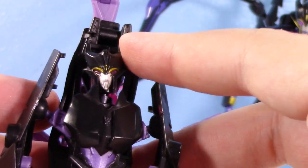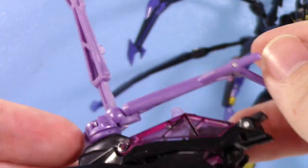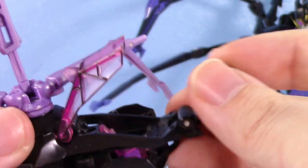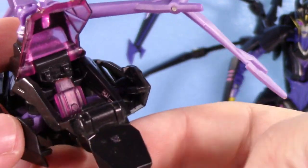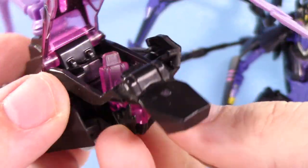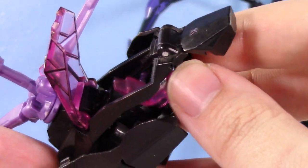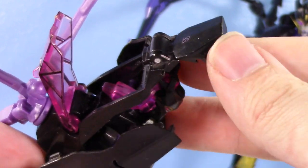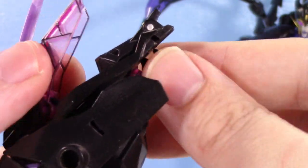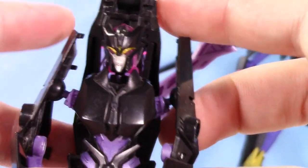Don't even get me started on the head articulation, because the absolute buffoon that designed this thing decided to give her an opening cockpit for almost no reason. The only thing it really serves is flipping out the nose cone of the helicopter. It's got a clear little seat in there, which is kind of cool — but it's literally attached to the back of her head. She has a seat on the back of her head. Someone thought that was a good idea.